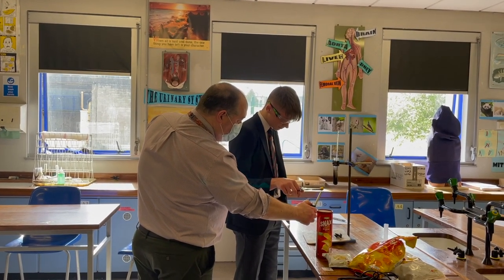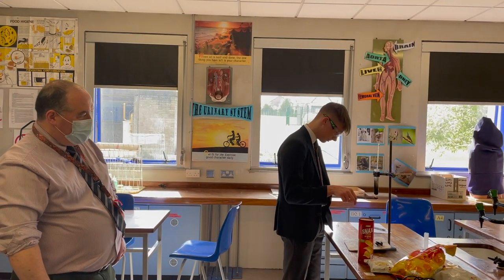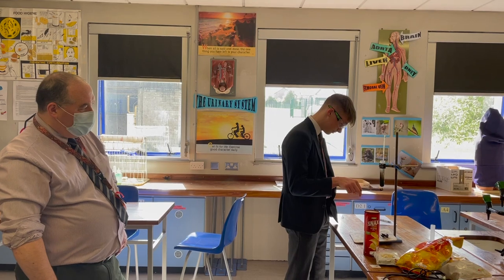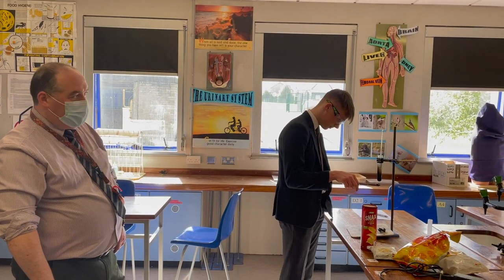As we can see, when you burn a snack, there's a lot of energy in a snack. And Alex is being very careful because he's making sure as much heat from the snack heats the water inside the tube.